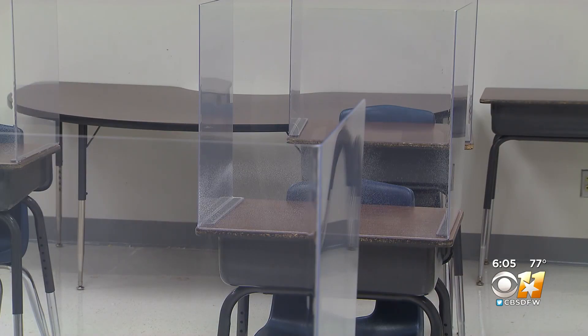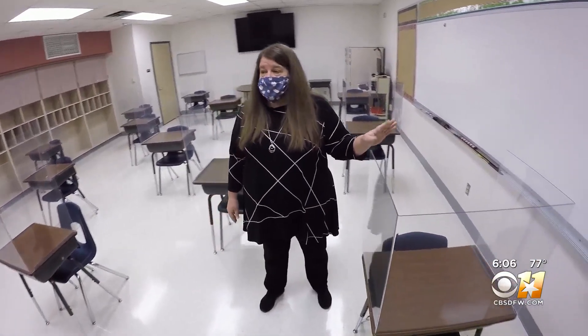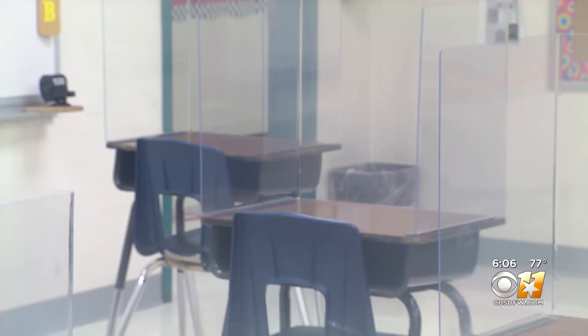Three-way plastic barriers surround not just the teacher's desk, but each student's. It's really more to protect the students and the teachers as they're up there teaching. A teacher can't simply sit behind the desk and be effective, so she is going to have to walk around, so this will aid on that. This is one of Garland ISD's model classrooms for the new school year, the result of brainstorming and purchasing in a quickly changing landscape.